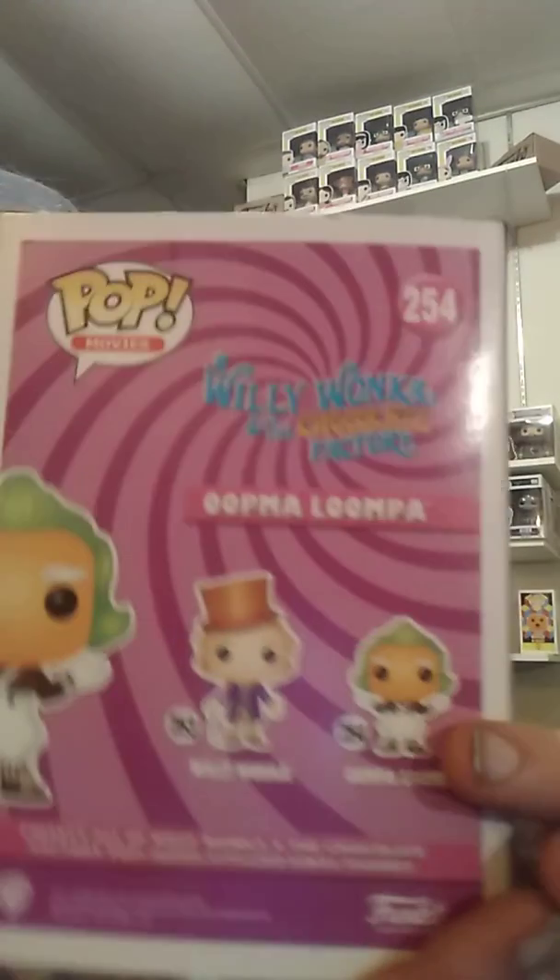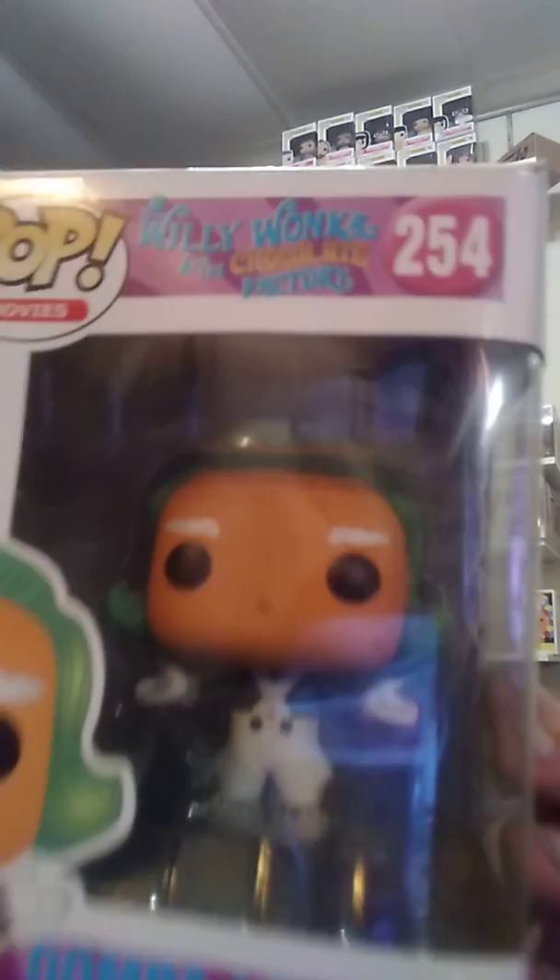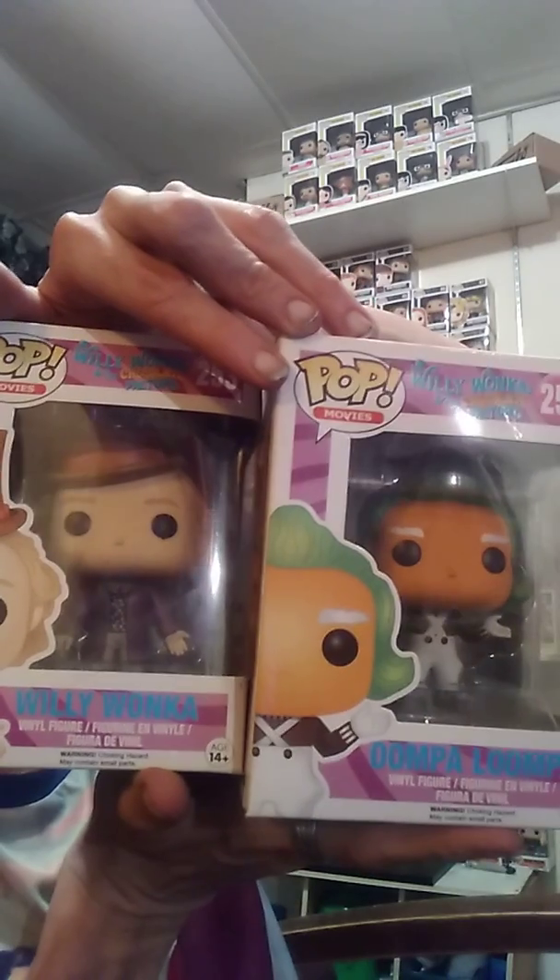At first I thought it was just these two — Willy and the Oompa Loompa. And they did a really good job on these two. And then shortly after, they released Willy and the Oompa Loompa again. They did end up releasing everybody else, and we will get into that set here really soon.